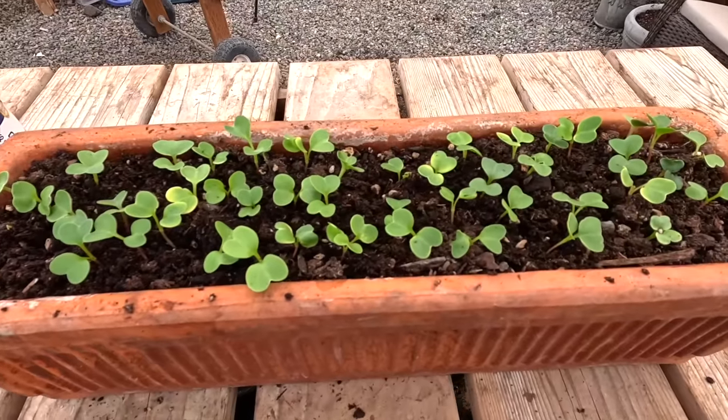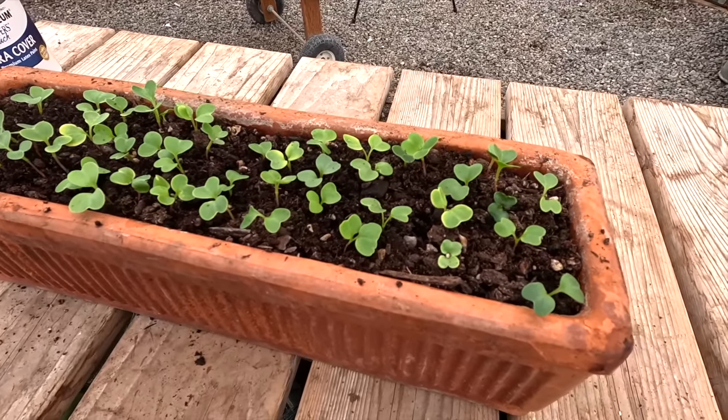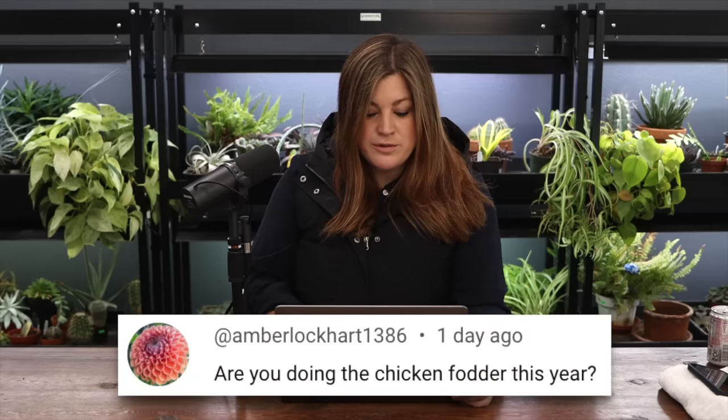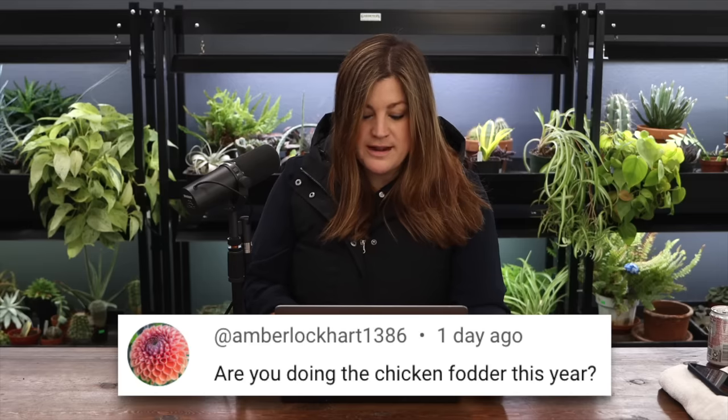Terry asked: if you don't have chickens, can you eat those radish thinnings as greens? Absolutely - throw them in a salad, on a sandwich, or eat them right there. Claire asked: have you noticed a change in how the saucers hold up to temperature change since glazing them? No difference. Amber asked: are you doing chicken fodder this year? Yes - I need to get some started and will get some trays going really soon.